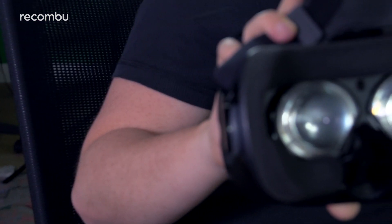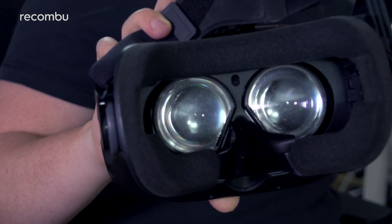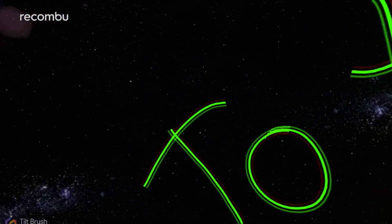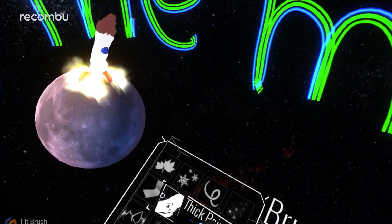The Vive's lenses do a good job of offering clear detail at the centre point of your vision; however, distortion is noticeable closer to the edges, as is the screen door effect despite the 2160x1200 resolution.